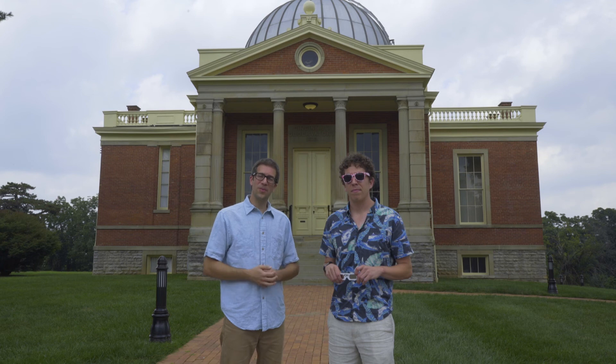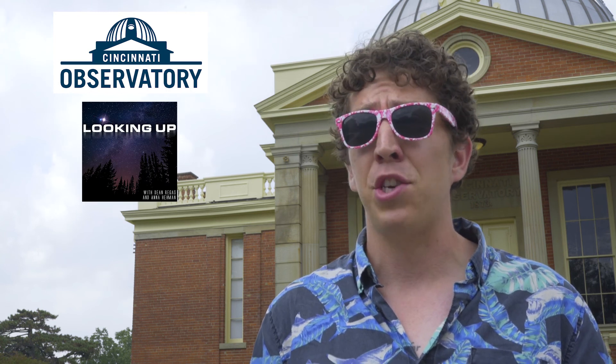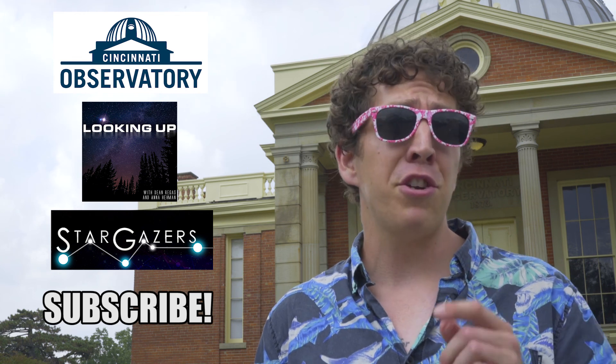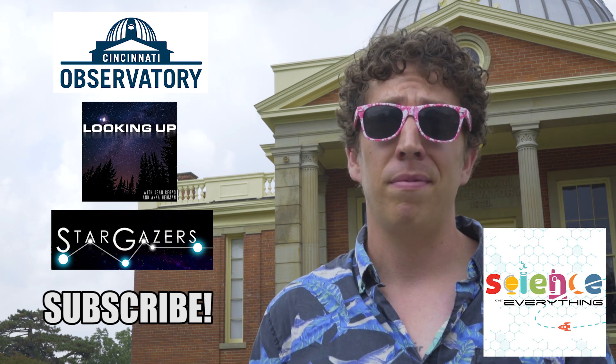Definitely do not miss this one on August 21st. But in case you do, or maybe it's cloudy where you are, get ready for the next one — that'll be on April 8th, 2024. A big thanks to Dean Regas and the Cincinnati Observatory for helping us put this video together. Make sure you check out Dean's podcast, Looking Up, and his TV show on PBS, Stargazers. If you liked this video, subscribe to our YouTube channel and check out ScienceOverEverything.com for any science events you need to learn about.